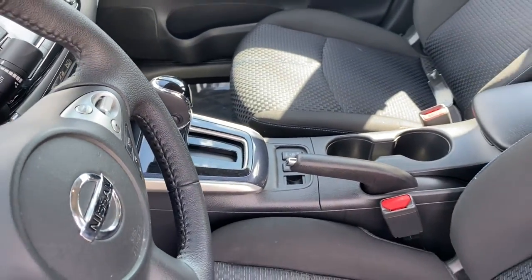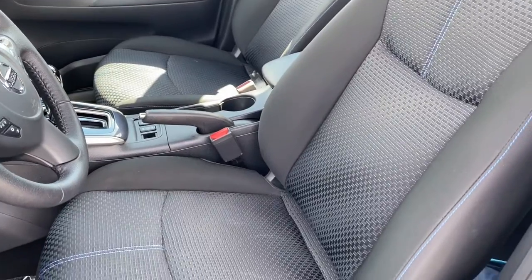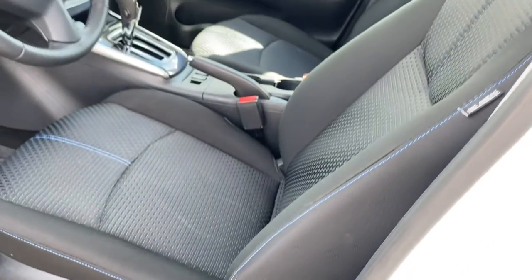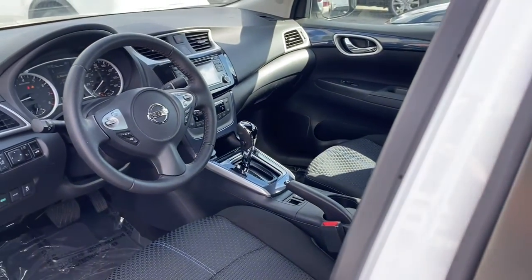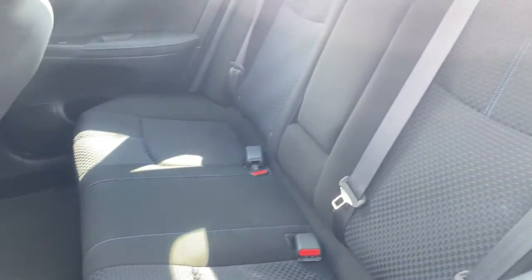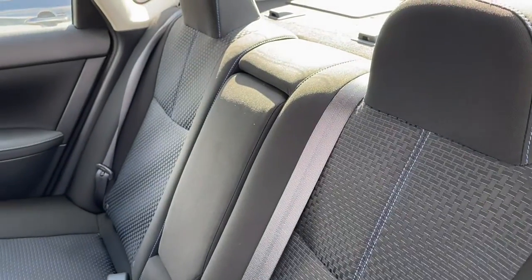Here's a sporty Nissan Sentra — the powerful midsize four-door that prioritizes comfort, convenience, and safety. From its standard suite of driver assist tech to its spacious upscale cabin and thoughtful storage solutions, this snazzy sedan makes your daily drive pure pleasure.